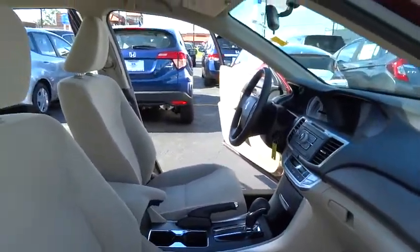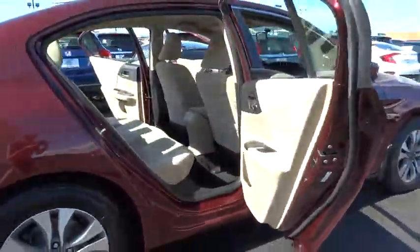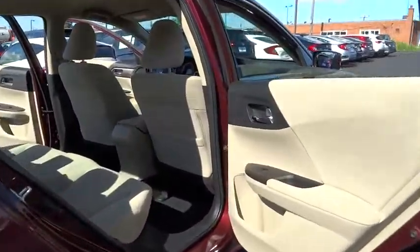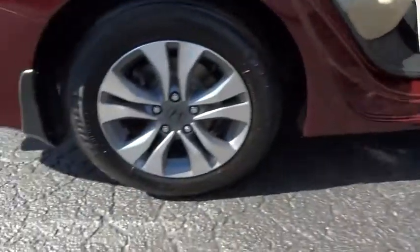Stability control, traction control, anti-lock braking system, steering wheel audio controls, keyless entry, backup camera, Bluetooth, power steering, adjustable steering wheel, floor mat, cruise control, aluminum wheels, four-wheel disc brakes.